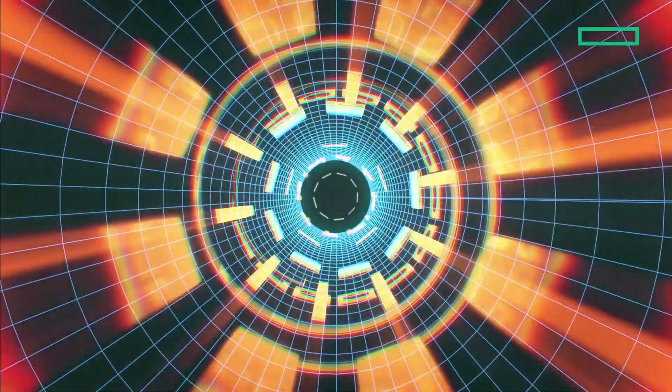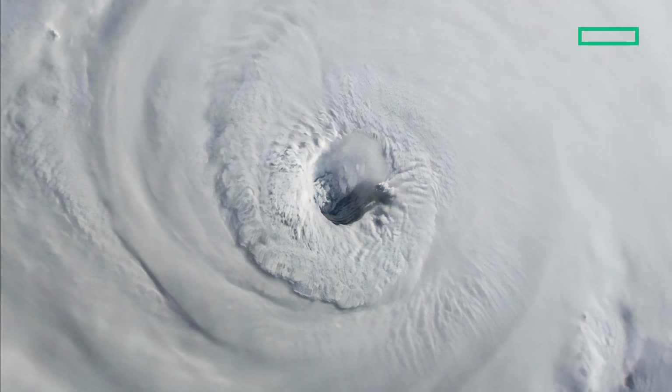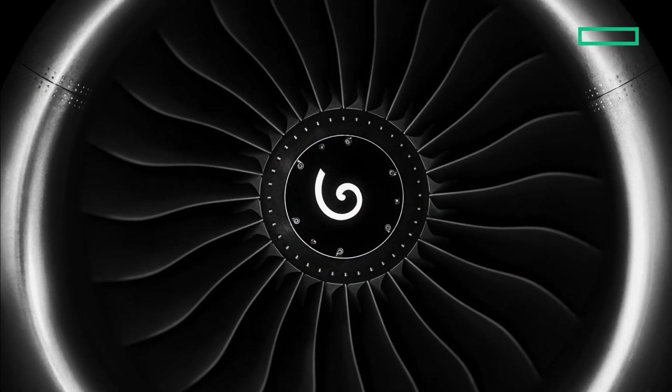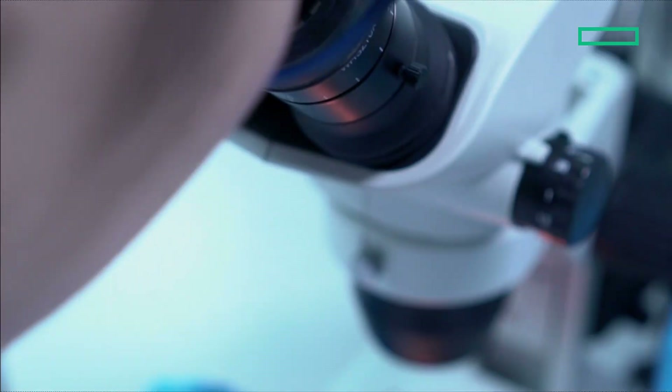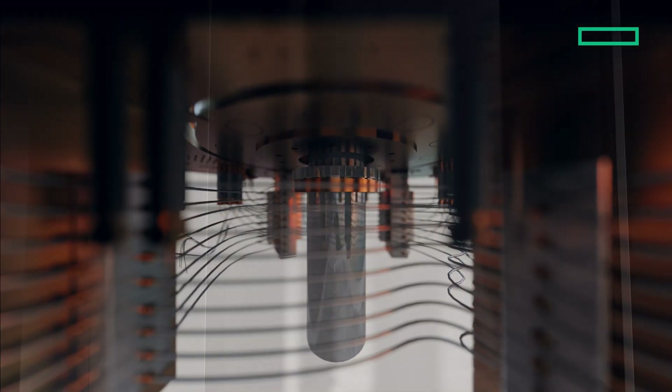Cray supercomputers have powered breakthroughs that define our world and shape the future ahead — from predicting the paths of hurricanes, modeling galaxy formations, and fueling safer, more efficient engines, to unlocking medical insights within our DNA, and even paving the way for quantum computing through powerful simulations.